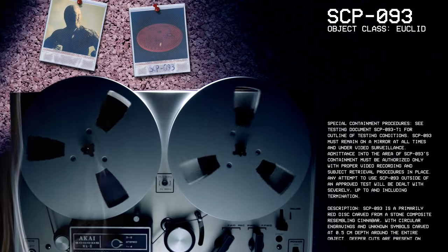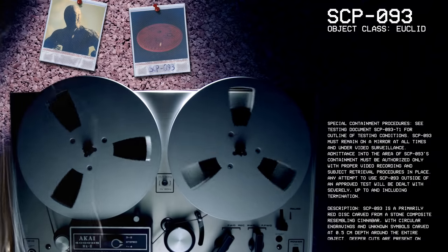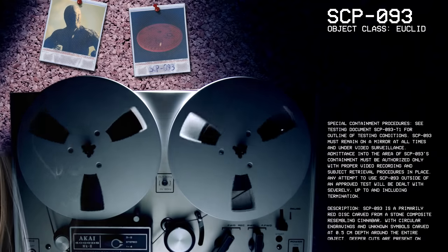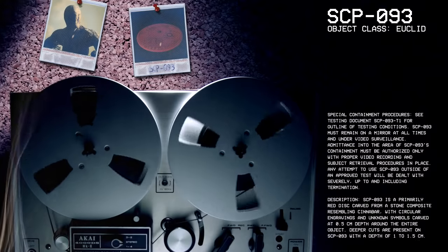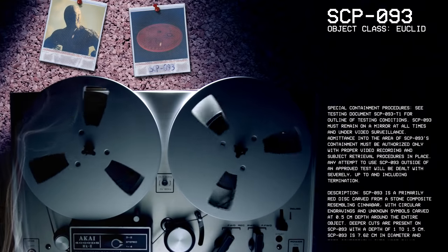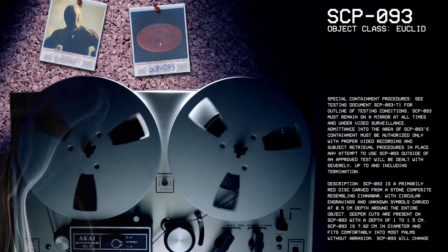This is a long one, folks. You may or may not have heard of this skip, but today we're going to be learning about SCP-93. Object Class Euclid. Special Containment Procedures: See Testing Document SCP-93-T1 for outline of testing conditions.